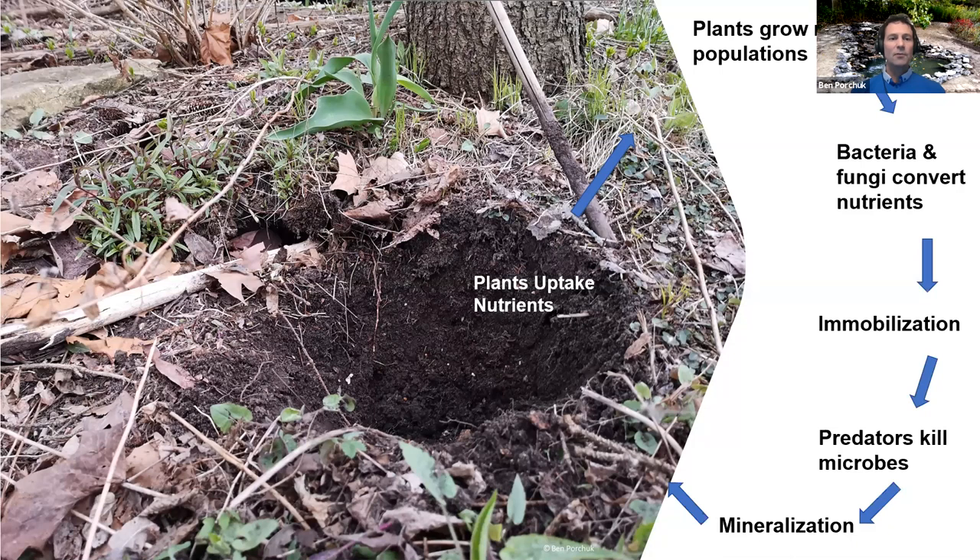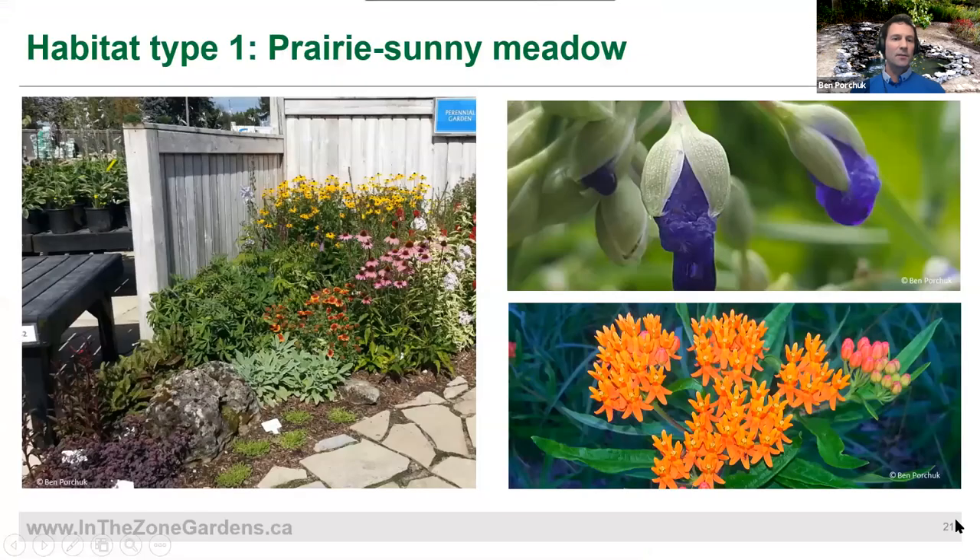For prairie-type habitat — if you're on the prairies or in extreme southern Ontario near Windsor — you're pretty fortunate, because most prairies, whether short grass, mixed, or tall grass, don't really need a lot of nutrients. You can have sand, gravel, very poor soils, even near limestone or granite, and prairies can flourish. Some of these plants can live for 100 years. If you have rich soils, woody plants will come in and colonize quickly, so you'll have to do some maintenance.